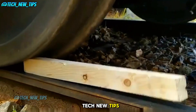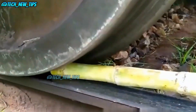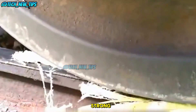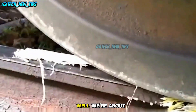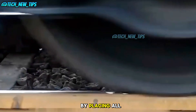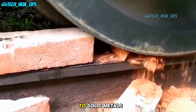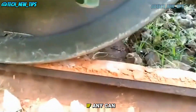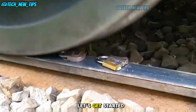Welcome back to Tech New Tips. Today we're testing something absolutely crazy. Have you ever wondered just how strong the crushing force of a train is? Well, we're about to find out by placing all kinds of objects under the tracks. From soft materials to solid metals, even a diamond — we'll see which, if any, can withstand the sheer force of a moving train. Let's get started.